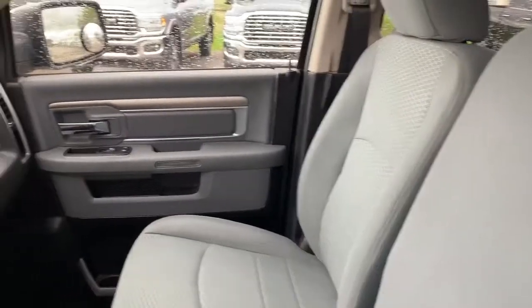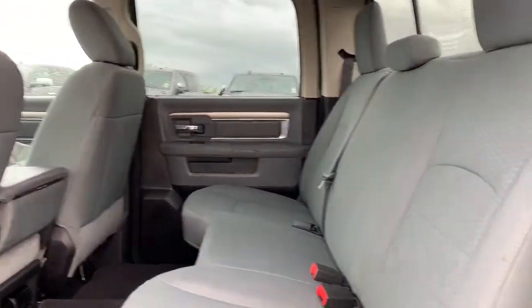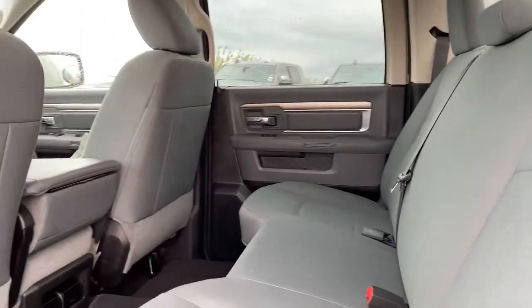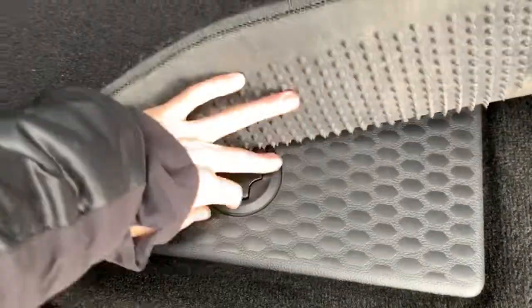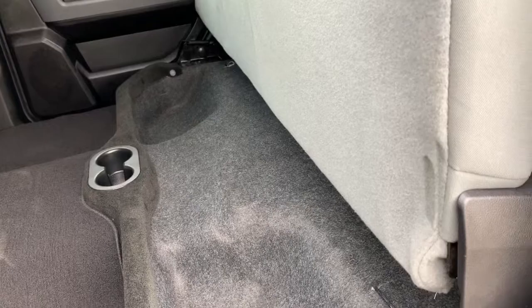In the back, the cloth bench seats do continue. There is lots of room between the first and the second row. Under the mats in the floor, there are storage bins, so there is lots of storage in the rear. If you lift up the back seats, there are also floor bins for additional storage.